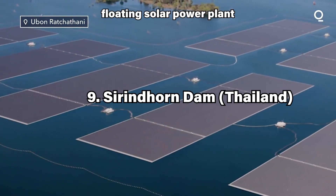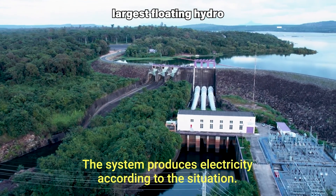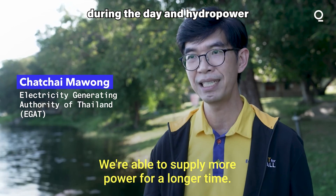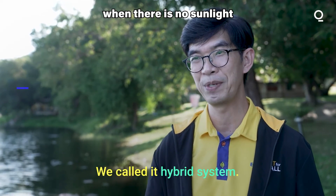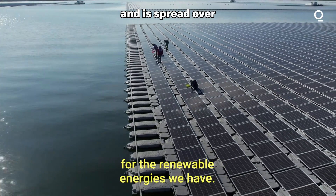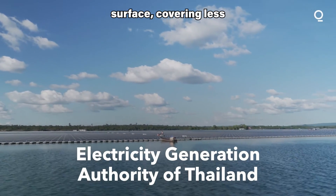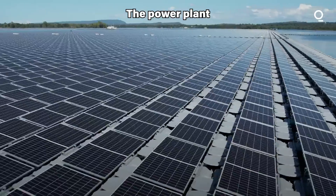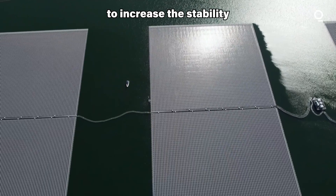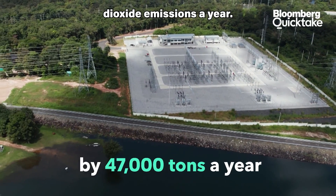The Sirindhorn Dam hydro-floating solar power plant, located in the northeastern province of Ubon Ratchathani, Thailand, is touted as the world's largest floating hydro-solar farm. It is a hybrid project that can generate electricity from both solar power during the day and hydropower from the existing dam when there is no sunlight or during peak power demand at night. The project has a total capacity of 58.5 MW and is spread over an area of 121 hectares, with seven sets of solar panels installed on the water surface covering less than 1% of the entire reservoir. The power plant is controlled and managed by an energy management system along with a weather forecasting system to increase the stability of the power system. The electricity generated from the plant has offset 47,000 tons of carbon dioxide emissions per year.